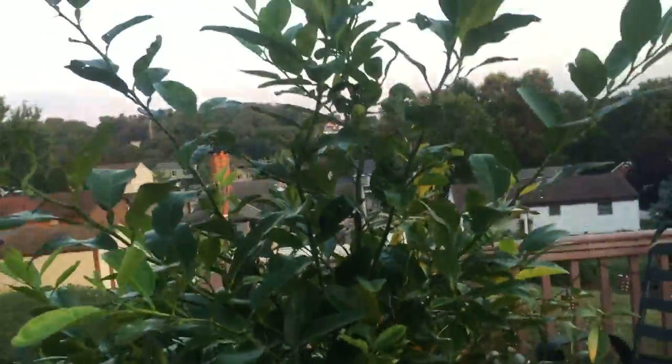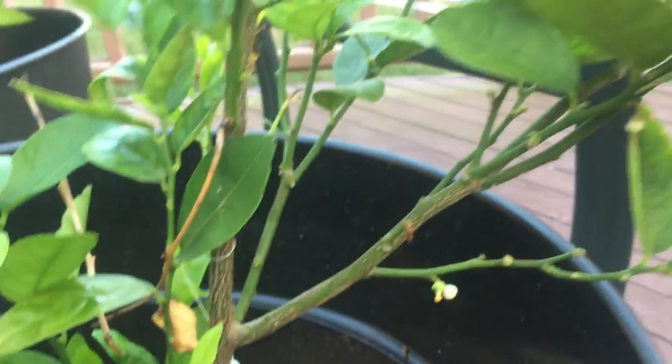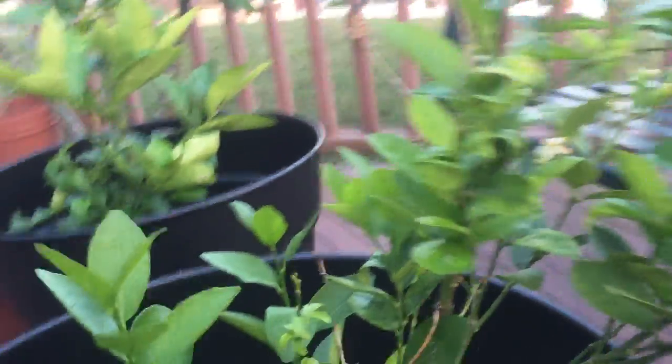I want to get it done before fall comes around so it has a chance to recover before we take it inside. The lime tree — really nothing going on. Leaves keep turning color and falling off. The limes are kind of a bust this summer too. But we still got new ones growing, flowers based — they just don't last too long after that.